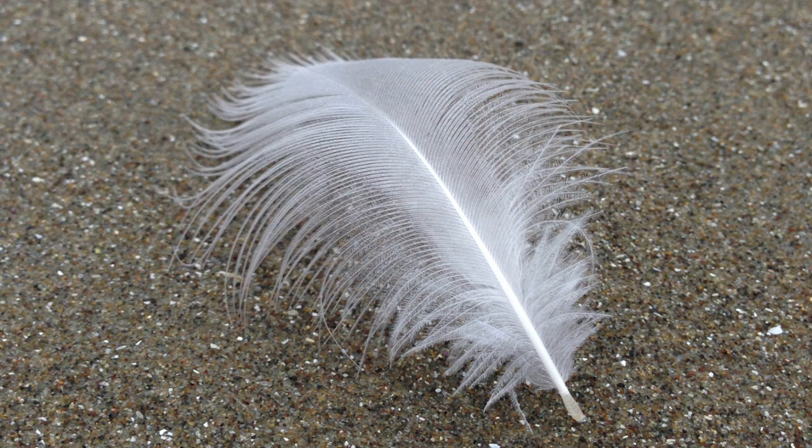Wet and speckled sand, shells crushed by millennia, a feather's landing.